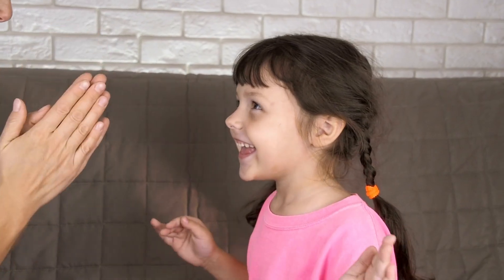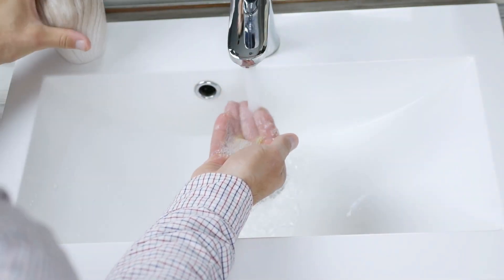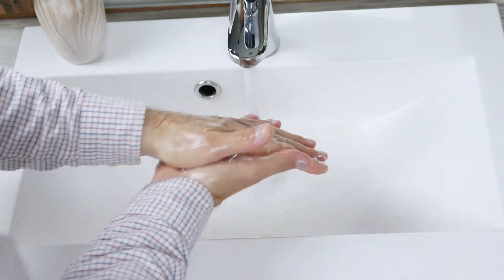When should we wash our hands? Before eating, after using the bathroom, after playing outside, after sneezing or coughing, after touching pets, and after touching something dirty like garbage.